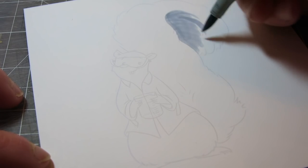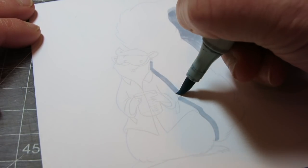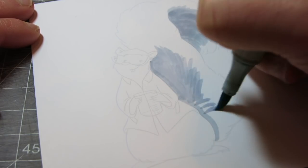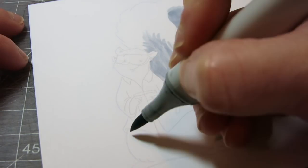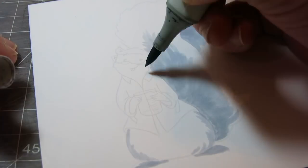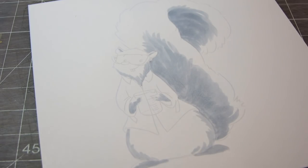Hello everybody and welcome to Pigknit if you're not familiar with my channel, nice to meet you. My name is Jessie and you're catching me in the middle of a series that I'm calling the 13 Copic Doodles of Halloween. Every day until Halloween I'm going to be uploading a new video with a woodland animal dressed in a Halloween costume. Today's animal is a squirrel dressed as a scientist.